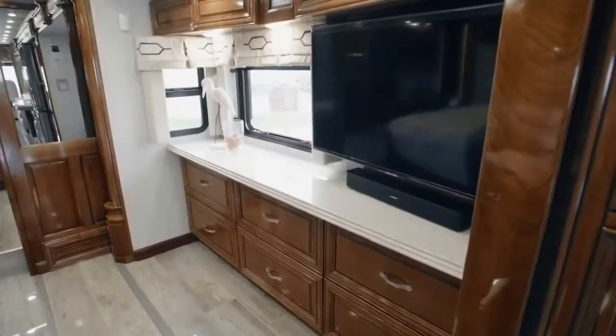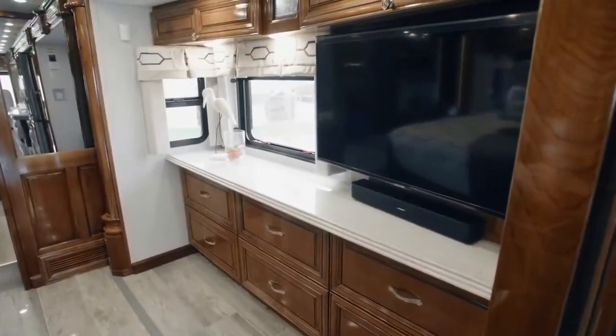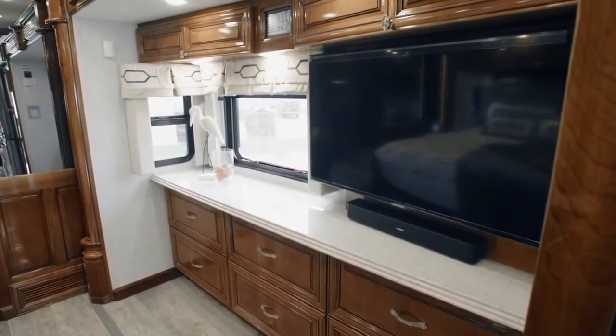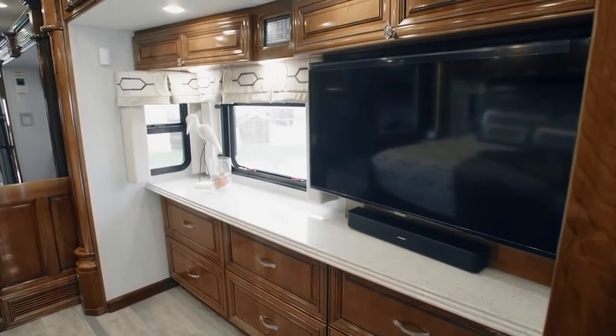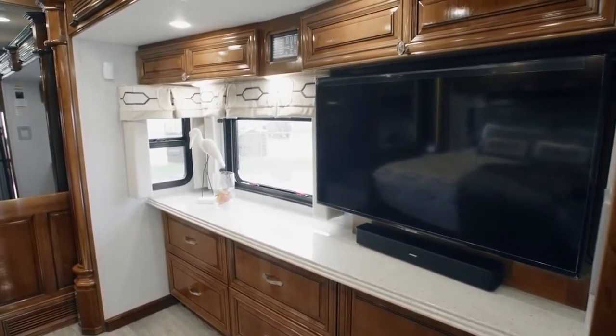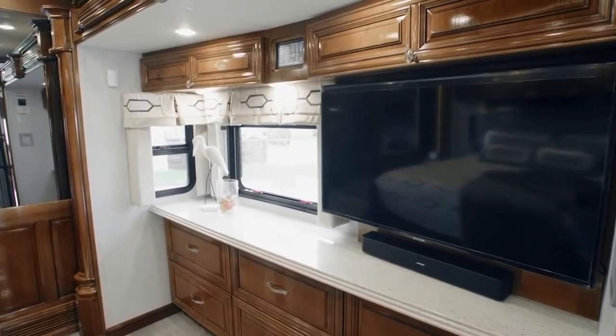Entertainment is at your fingertips with the Samsung 4K LED TV, Blu-ray DVD player, and Bose Bluetooth-compatible soundbar. Opposite the foot of the bed, a spacious dresser offers storage for your belongings in its hardwood drawers.